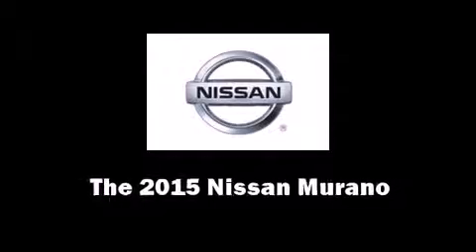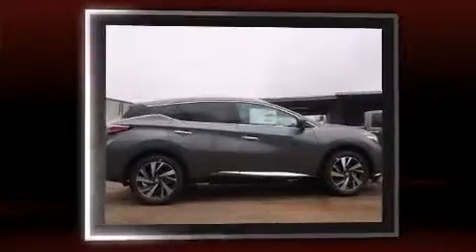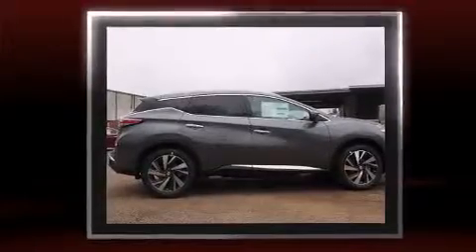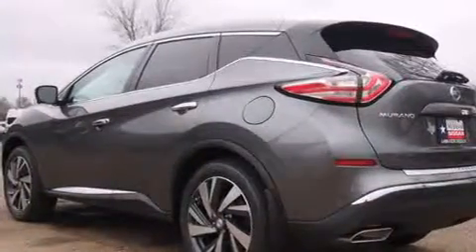Step into the 2015 Nissan Murano. It features a front-wheel drive platform, an automatic transmission, and a 3.5-liter six-cylinder engine. A wealth of standard features means that you no longer have to sacrifice, such as cruise control and a built-in garage door transmitter.